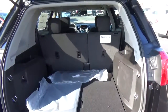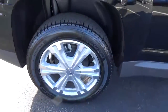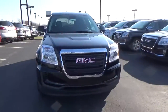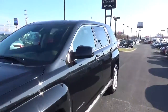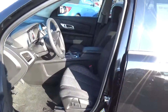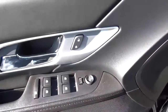Cargo space. Alloy wheels with 4 wheel disc brakes. Cloth seats. Power door locks, windows, and mirrors.